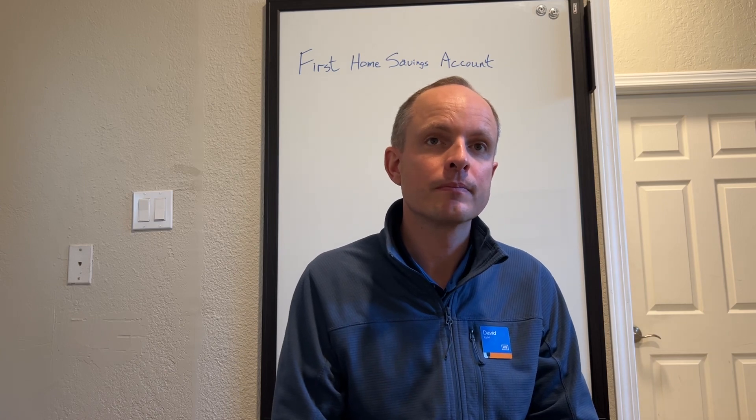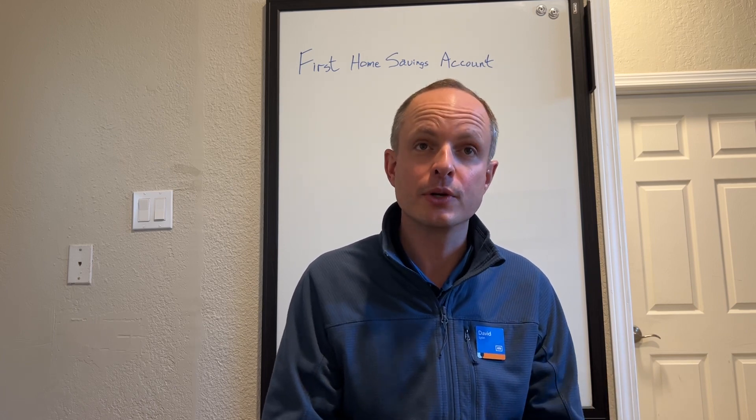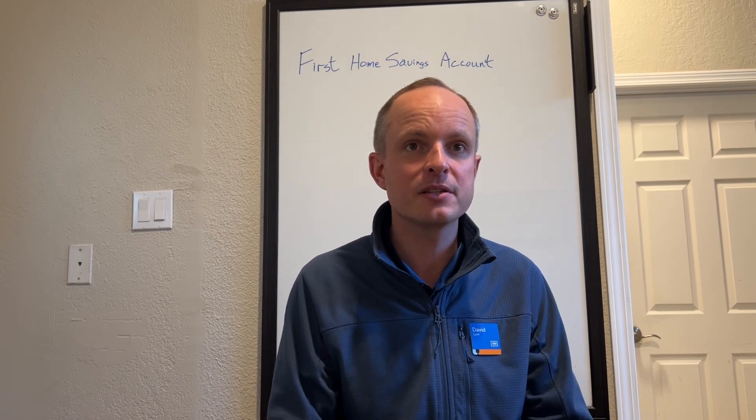$8,000 a year — is there a maximum you can contribute? Yes, great question. There is a lifetime maximum. You can hold a First Home Savings Account for up to 15 years or until you turn 71, and your lifetime maximum for the First Home Savings Account is $40,000.